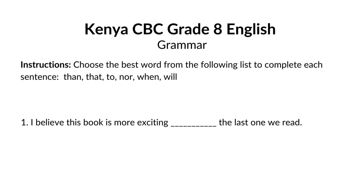Hi, everyone, and welcome to this grammar lesson. Today, we're focusing on Grade 8 CBC English and practicing using the words than, that, to, nor, when, and will.